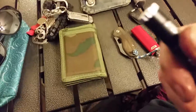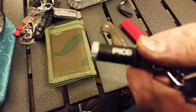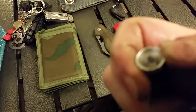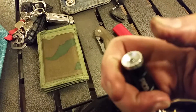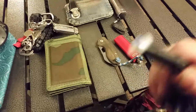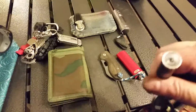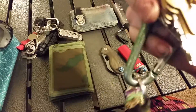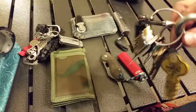I've also been carrying this little UST Pico light. You simply turn the bezel to turn it on and off. It uses four of those little hearing aid type batteries, which came with it, and I stuck that on my keys.